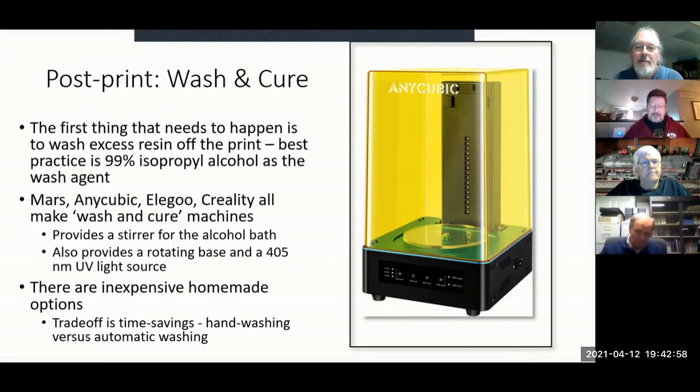After printing, you need to wash the excess resin off. Major manufacturers make a wash and cure machine: a vat with an impeller that churns isopropyl alcohol around the part. Ideally you want a dirty wash and a clean wash. I use this machine for the dirty wash, then an ultrasonic jewelry cleaner filled with alcohol for the second wash, then rinse with water, let it dry, and put it in the UV cure station — a string of 405-nanometer LEDs that finishes the curing process.